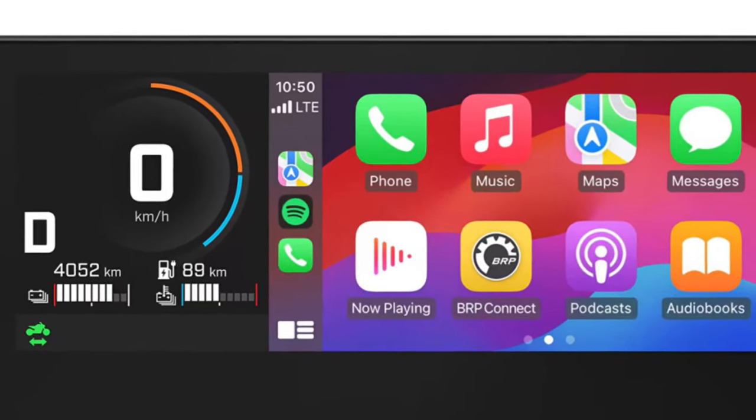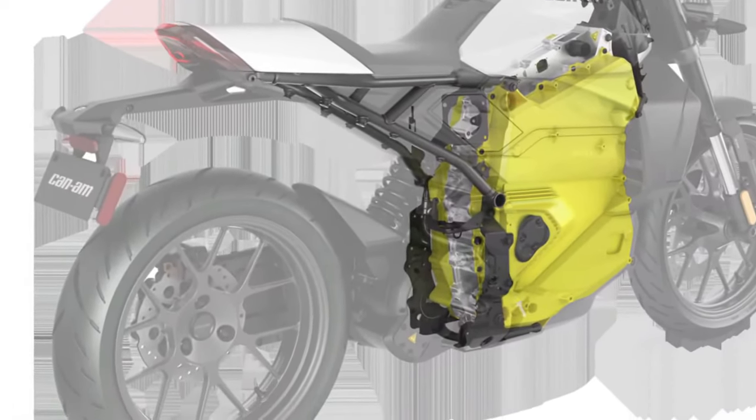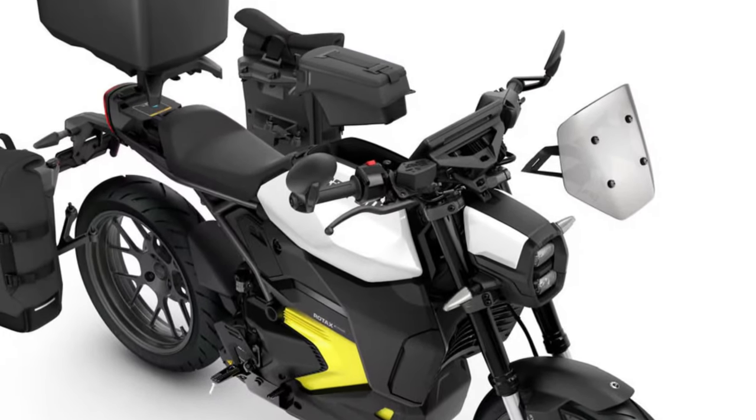It also has a unique feature: an active regen system that provides enhanced control and smooth deceleration while giving more power back to the battery. The Can-Am Pulse stands balanced with a low center of gravity and ride height, presenting a comfortable yet assertive riding position, maximizing agility in an active urban environment.